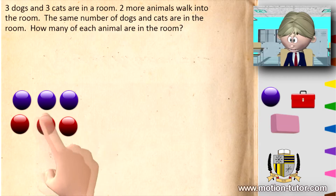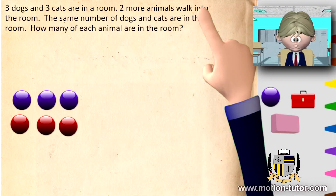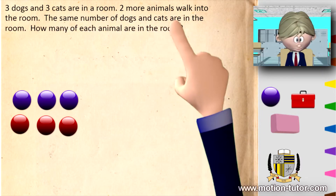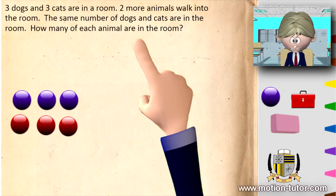Is it one, two, three dogs? One, two, three cats. Two more animals walk into the room. The same number of dogs and cats are in the room. How many of each animal are in the room?